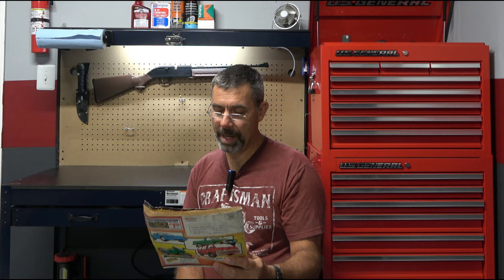Looks like 1989 would be the year, so real vintage. I'm going to get the camera closer in and we're going to go through some of the cool stuff that you used to be able to get for your car.